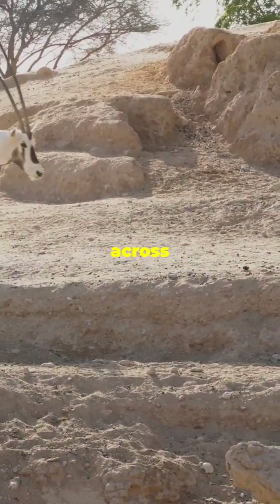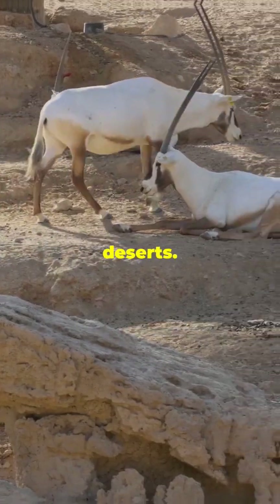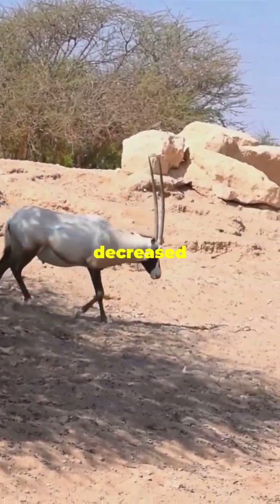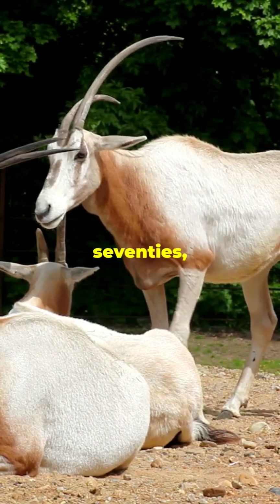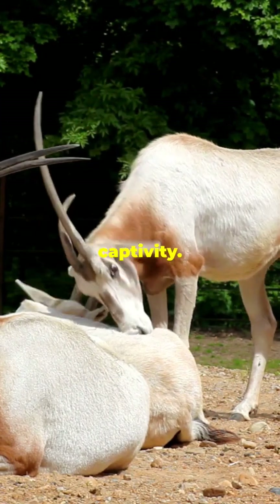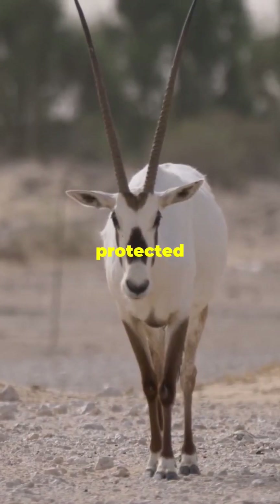Originally found across the Arabian Peninsula, they inhabit arid environments, including gravel plains and sandy deserts. Their range has significantly decreased due to habitat loss. Once considered extinct in the wild by the 1970s, the Arabian Oryx was successfully bred in captivity. Reintroduction programs have helped establish small wild populations in protected areas.